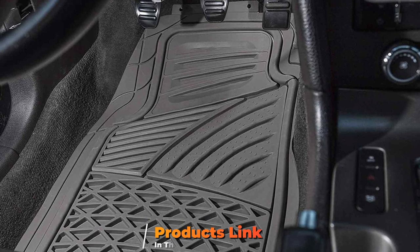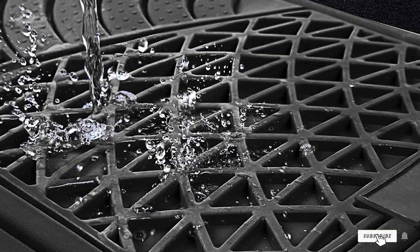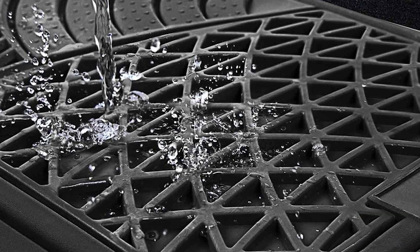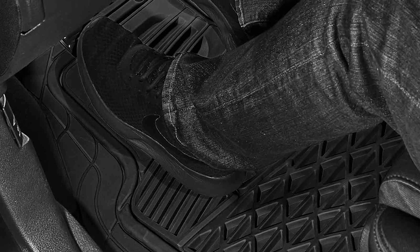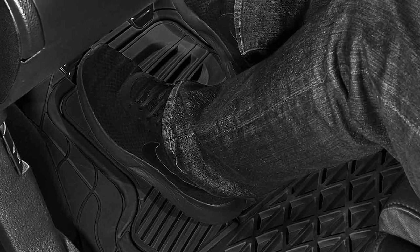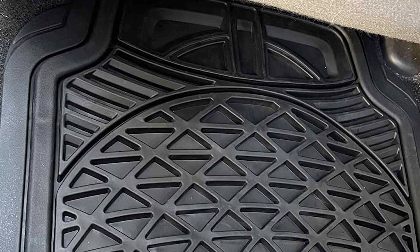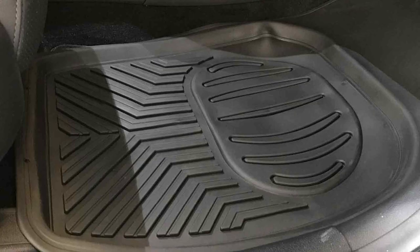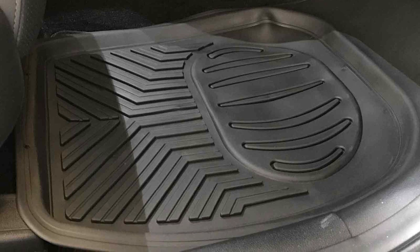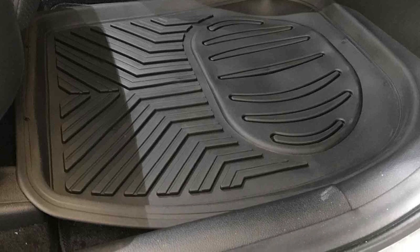Next, at number four, we have the OxGord Tactical car floor mats. When it comes to rubber car floor mats, the OxGord custom-fit mats stand out as a top-notch choice — the epitome of quality and durability. While they may come at a slightly higher price point, the performance and longevity make them a worthwhile investment. One remarkable feature is the custom-fit design, tailored to perfectly fit your car's footwells for a snug and secure fit. You also have the option to trim them along prefabricated lines, allowing you to customize the mats further to match your vehicle's unique contours.